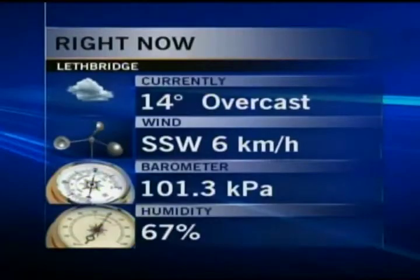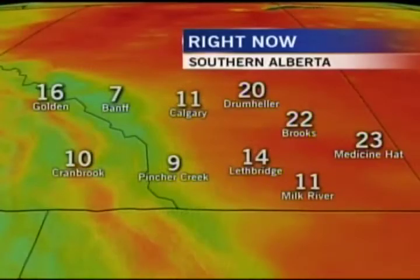Check out the view from the CTV Skywatch camera looking south on 13th Street North — that's the direction the rain is going to start coming from. And while we're on that, congratulations to Randy Blacker, who was named Volunteer of the Year at the Lethbridge office of the Parkinson's Society of Alberta. Apparently he's just a wonderful volunteer — he updates the phone list and does all that good work.